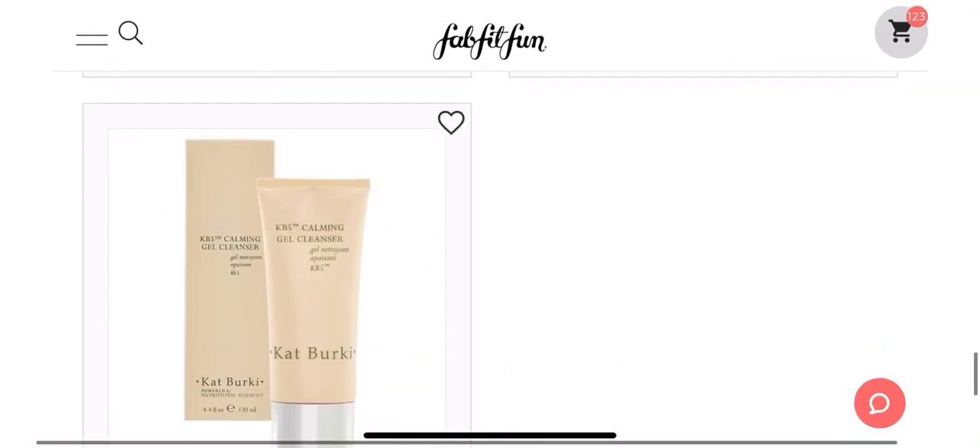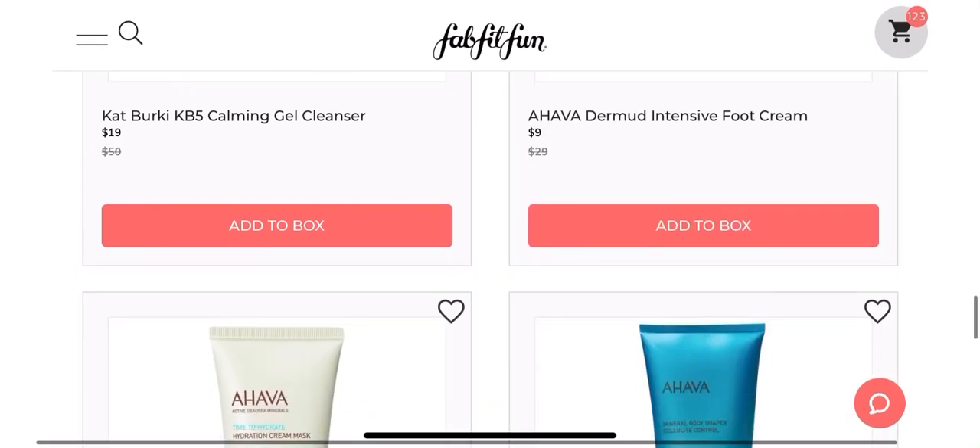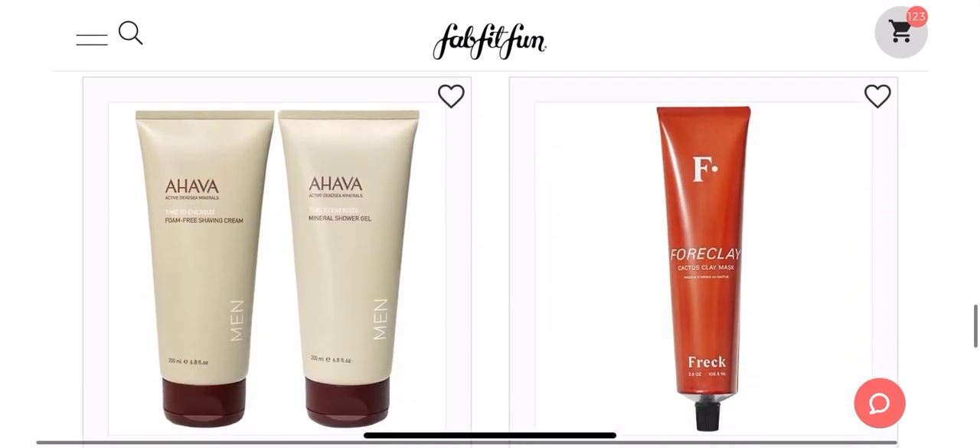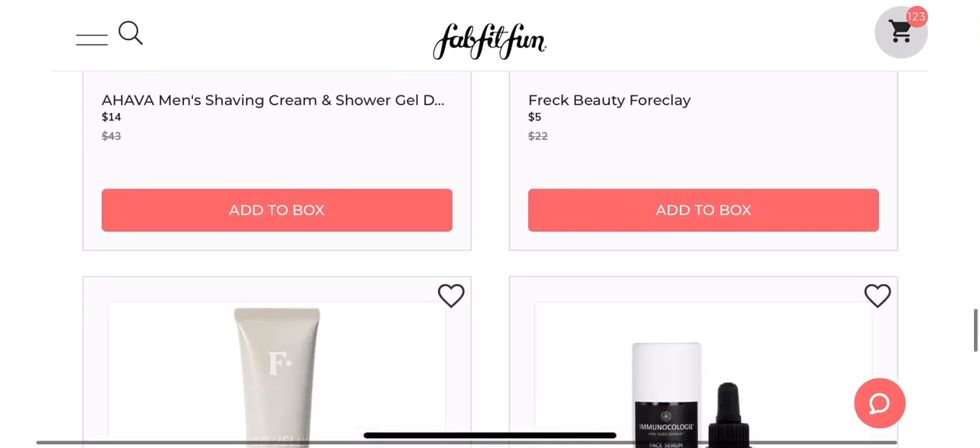Now, the nice thing about FabFitFun is that once it's in your cart, it is yours — it's reserved for you. And until you take it out, it's not going anywhere.